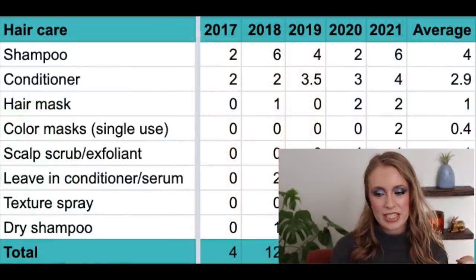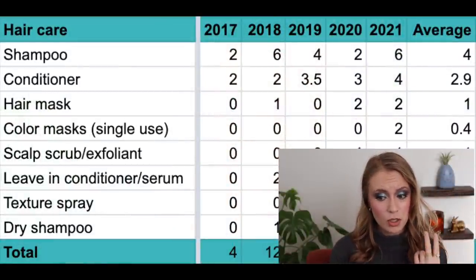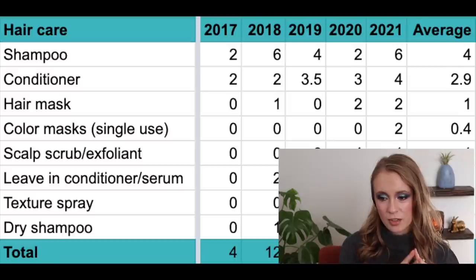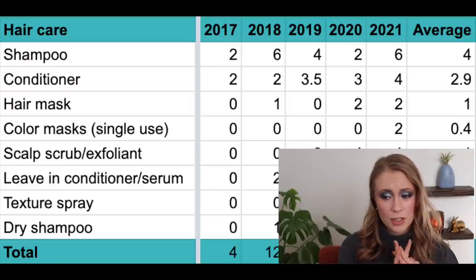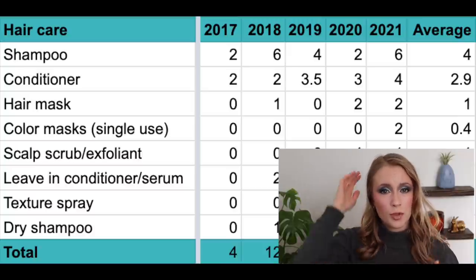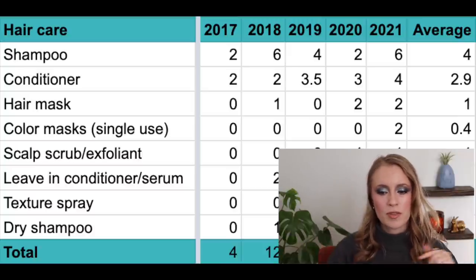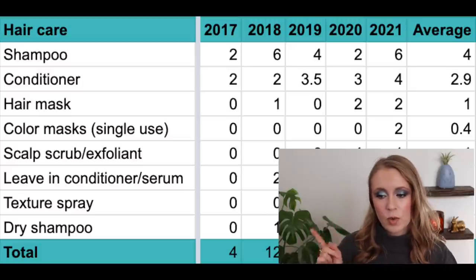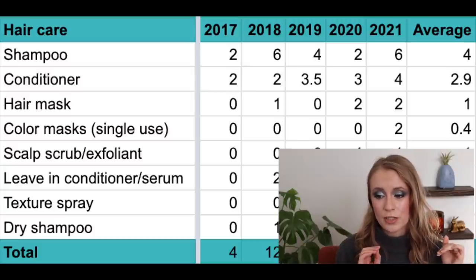Shampoo: in 2017 I used up two — which sounds like very few; in 2018, six; in 2019, four; in 2020, two — though that year I was also using scalp scrubs which doubled as shampoo, so I have a separate category for those; and in 2021, six. My average is four shampoos per year. I shampoo my hair every other day, sometimes every day — it works better for my hair type.